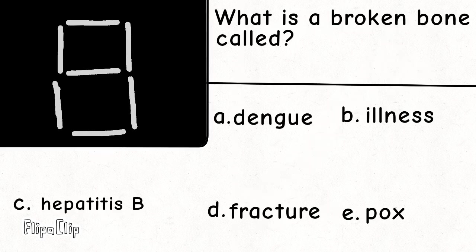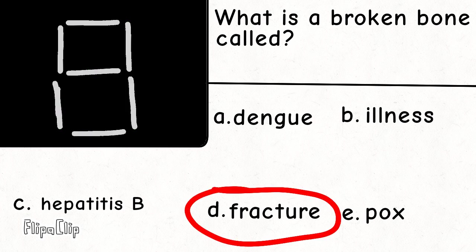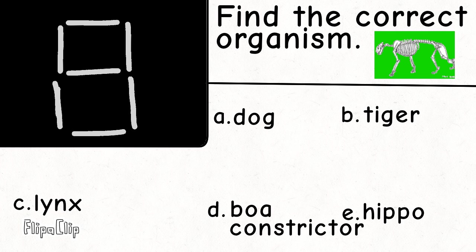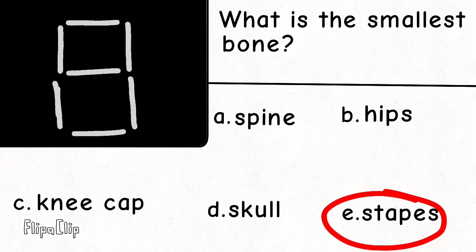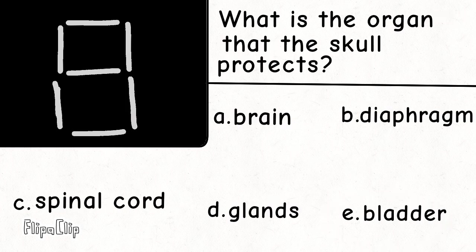What is a broken bone called? Find the correct organ. What is the smallest bone? What is the organ that the skull protects?